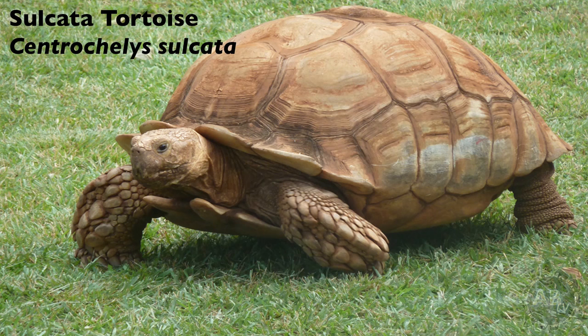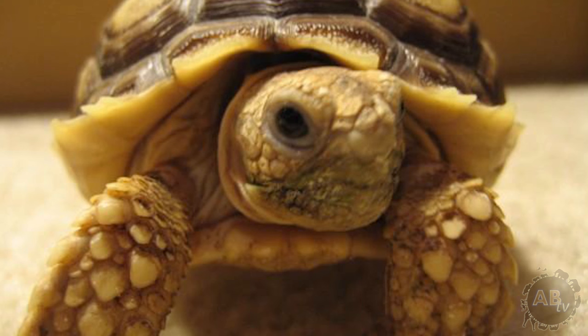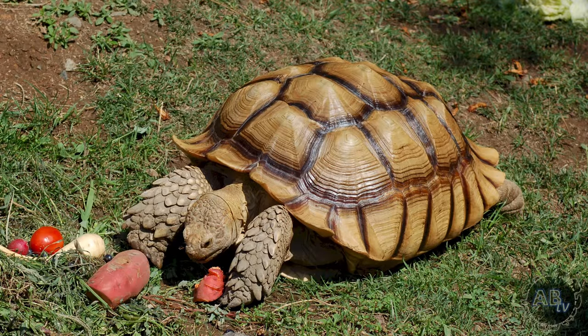Number two, the sulcata tortoise. Native to northern Africa, sulcatas are now being captive bred in large numbers, and in the past decade they've become a fairly common sight at reptile expos. Let's face it, baby tortoises are the cutest creatures on the face of the earth. If you look a baby tortoise in the eyes and your heart doesn't instantly melt, you're probably dead inside. But before you even think about taking one home, you need to seriously consider the kind of commitment that you're making. Sulcatas are the third largest species of tortoise in the world, reaching roughly 2.5 feet in length and weighing over 100 pounds, although individuals weighing over 200 pounds are not unheard of.